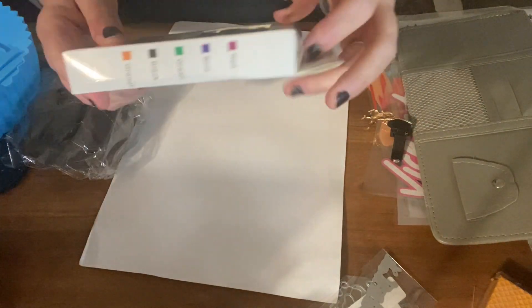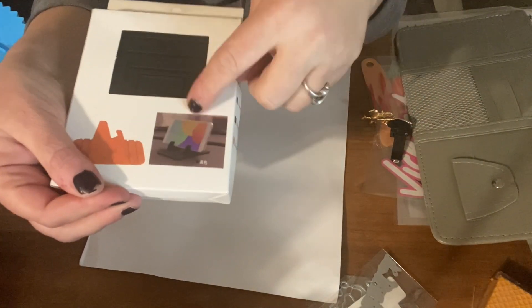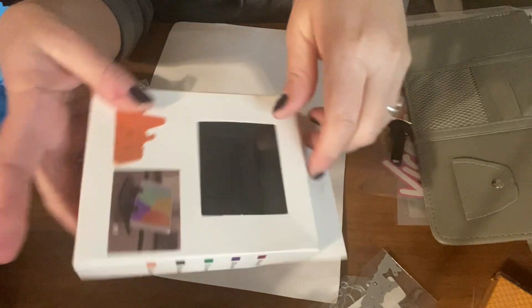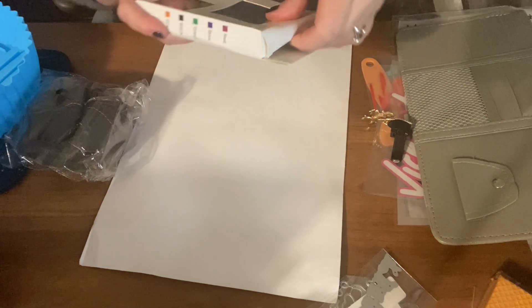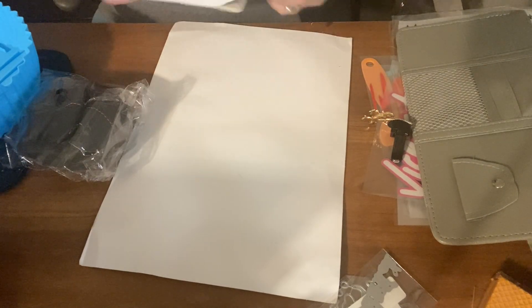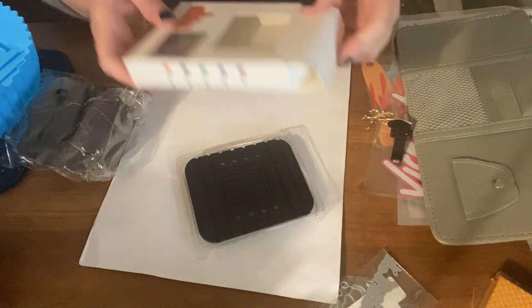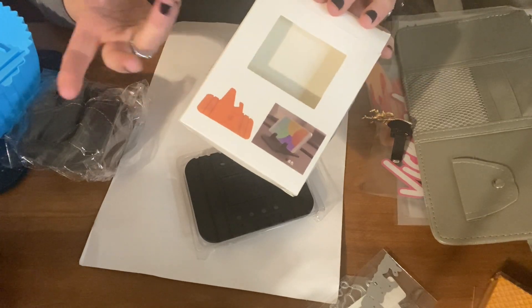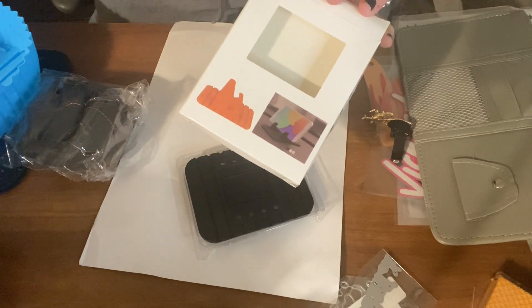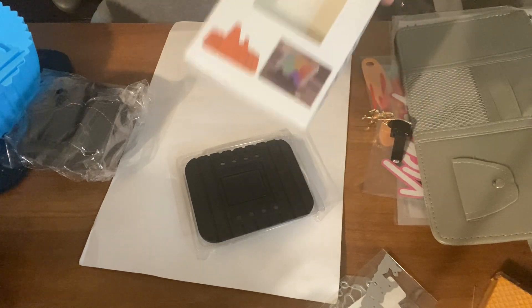This is a phone holder — you can set your phone in it. What I was wanting to do is vlogs while driving. I see people do that. I just didn't know what to buy, so I figured I'd try this. It was only $1.79, so if it doesn't work I'm not too worried about it.